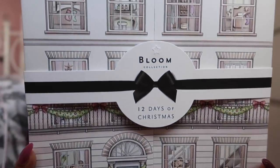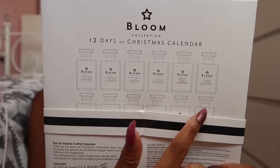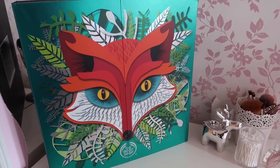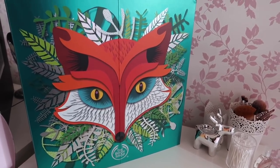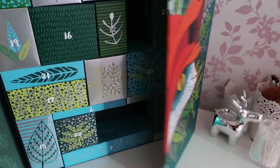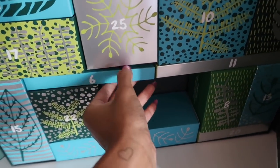My mum also got my sister a similar calendar but the 25-day version. Look how beautiful this calendar is - it's so pretty. On the back you can see all the different scents in adorable little bottles. Now I can actually open my Body Shop calendar which I haven't opened in four days, so I'll have four boxes to open!